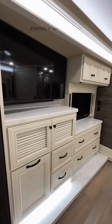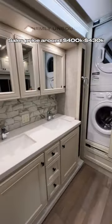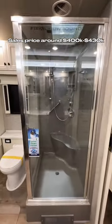Lots of storage here in this area with a TV in the bedroom, ceiling fan in the bedroom, and a king bed. Here you have two sinks, lots of storage space, washer and dryer installed. Really nice shower space in here as well.